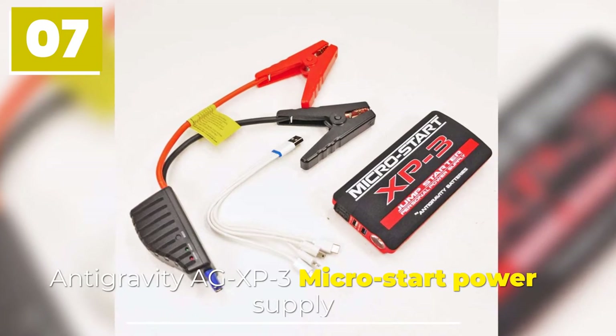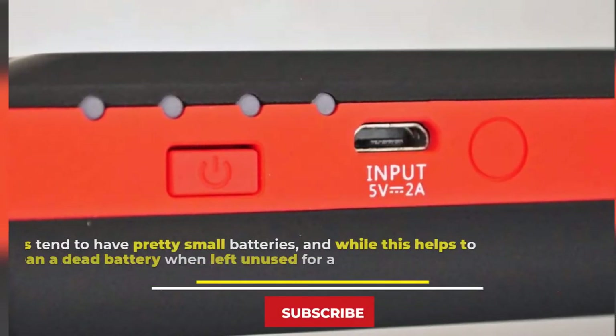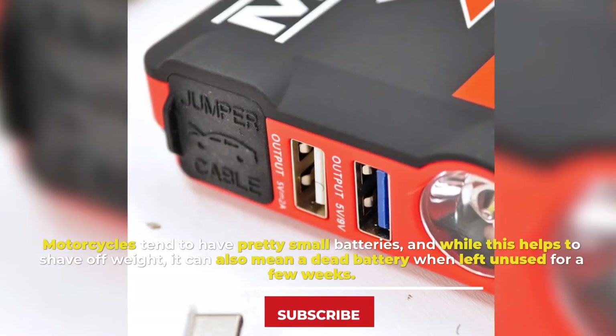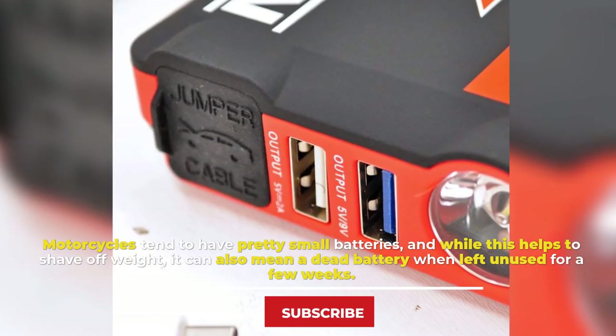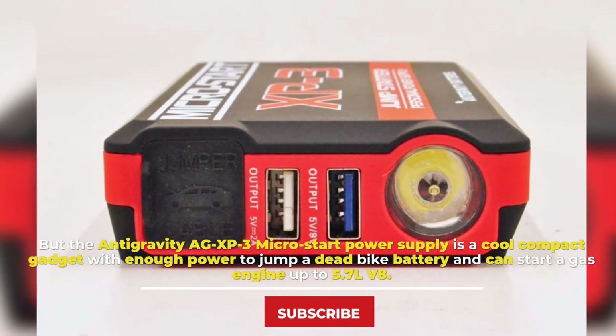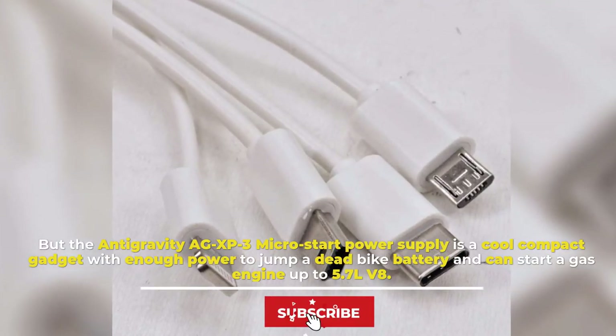Number seven: Antigravity AG-XP3 Micro-Start Power Supply. Motorcycles tend to have pretty small batteries, and while this helps shave off weight, it can also mean a dead battery when left unused for a few weeks. The Antigravity AG-XP3 Micro-Start power supply is a cool compact gadget with enough power to jump a dead bike battery and can start a gas engine up to 5.7-liter V8.